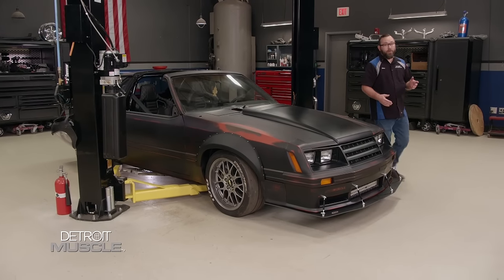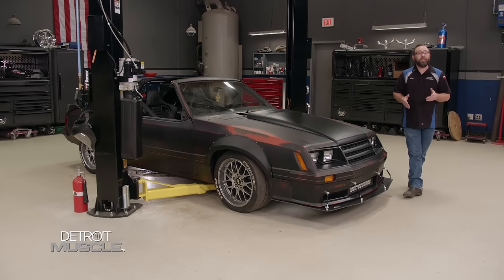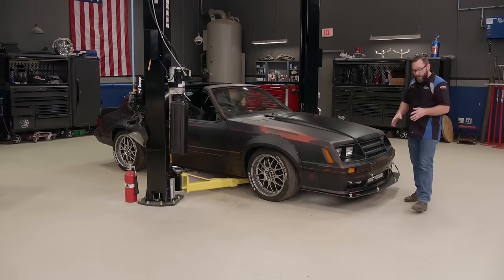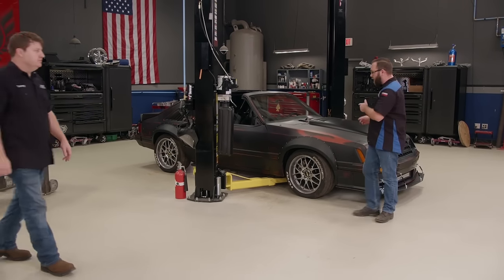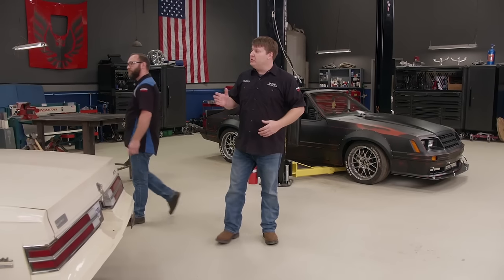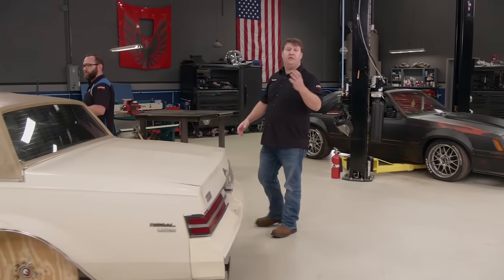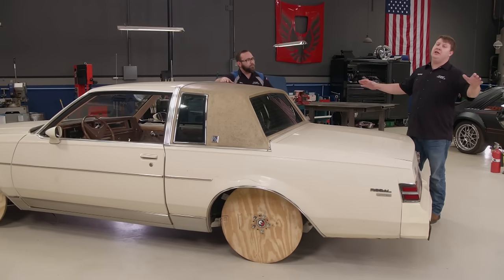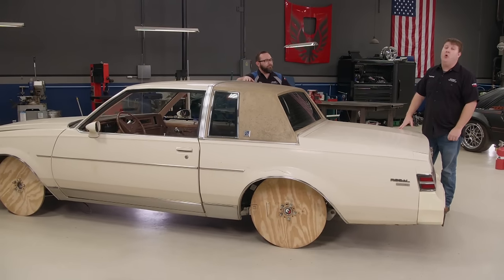A little bit earlier, we got the nose all dialed in on our Mustang and it gave it quite a bit of an attitude adjustment — it can see better with all that new lighting and look better with that aero. Won't be long, this thing's going to be on the road. Now the task at hand for us today is going to be removing this vinyl top off of our Buick. We're going to get rid of some of the trim as well, and when we're all said and done, it's going to make this thing look a whole lot cleaner.